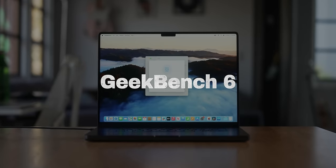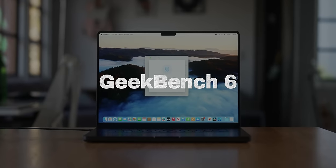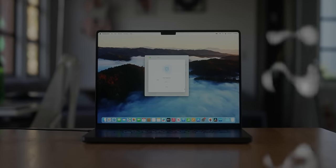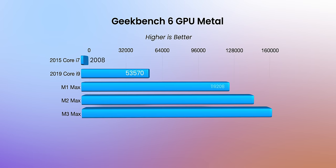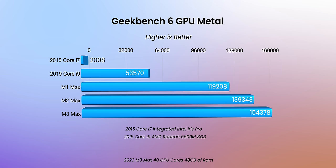Last up with a synthetic benchmark is Geekbench 6 — both a Metal GPU score and single and multi-core CPU scores. The gains from 2015 to 2019 were significant because the 2015 didn't have a dedicated GPU. The gains from the 2019 MacBook Pro's highest GPU of the time to the 2021 M1 Max were more than double. Then M1 Max to M2 Max was a decent bump, and M2 Max to M3 Max was another decent bump.